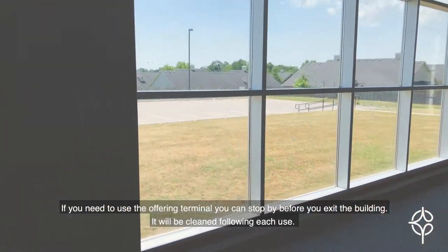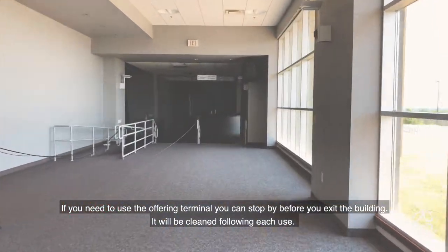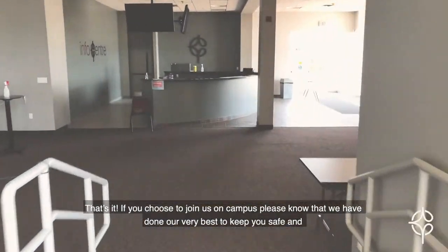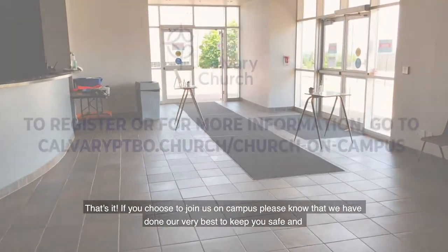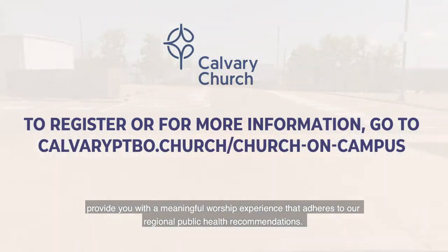If you need to use the offering terminal, you can stop by before you exit the building — it will be cleaned following each use. That's it! If you choose to join us on campus, please know that we have done our very best to keep you safe and provide you with a meaningful worship experience that adheres to our regional public health recommendations.